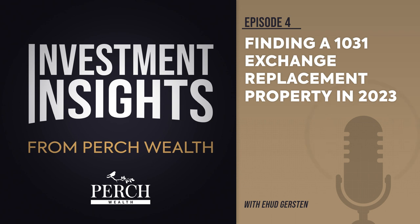Section 1031 of the Internal Revenue Code details how this exchange works. Essentially, it allows an investor to defer the payment of capital gains taxes typically incurred by selling an investment property, so long as the property is replaced with a like-kind property. The words like-kind refer to the nature or character of the property and not to its grade or quality.